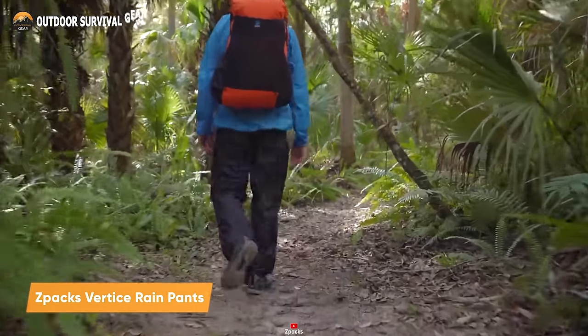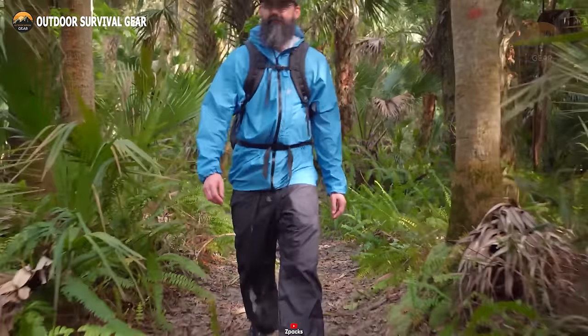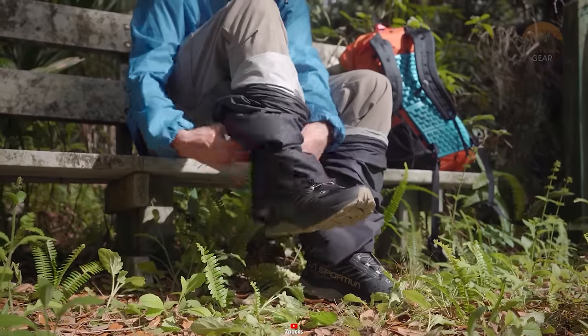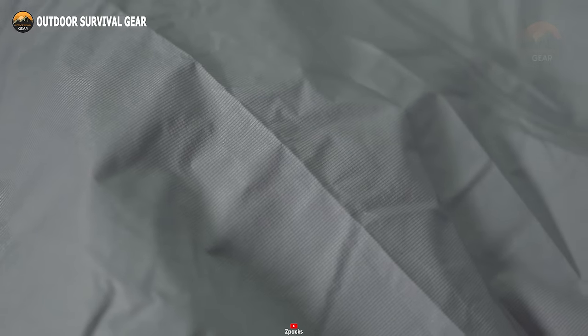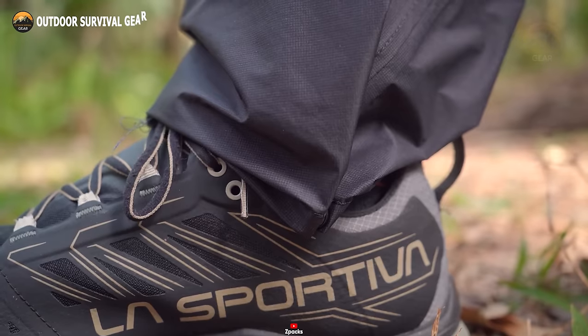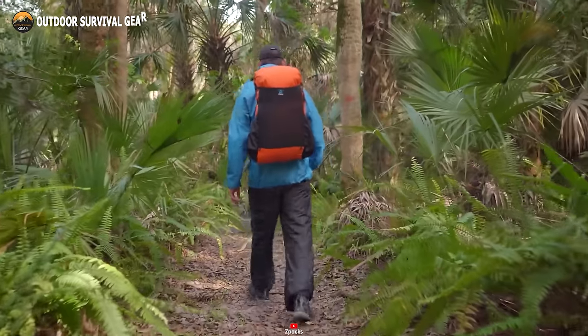Introducing the Z-Pax Vertis Rain Pants, meticulously crafted with a three-layer construction that harmoniously combines various elements to deliver exceptional performance. These pants incorporate a moisture-wicking tricot lining, adept at keeping you dry by drawing moisture away from your skin. At the core of their design lies a waterproof, vapor-permeable membrane, ensuring rainwater remains on the outside while allowing perspiration to escape, thus preserving your dry and comfortable state from the inside out. Crafted from rugged 7-denier ripstop nylon, these pants offer outstanding durability without burdening you with extra weight. With this essential gear, you'll never let sudden downpours put a damper on your outdoor adventure again.